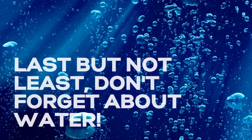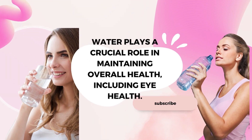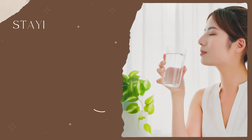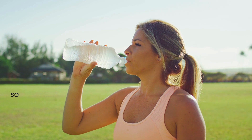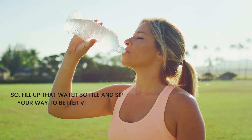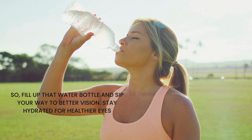Last but not least, don't forget about water. Water plays a crucial role in maintaining overall health, including eye health. Staying hydrated can prevent dry eyes and support your body's natural detoxification process, so fill up that water bottle and sip your way to better vision. Stay hydrated for healthier eyes.